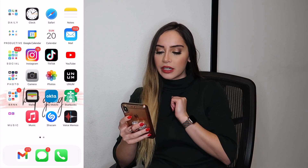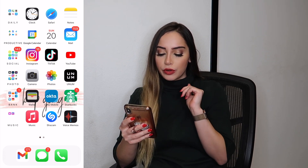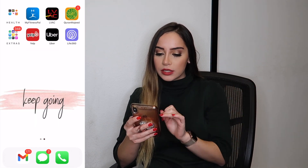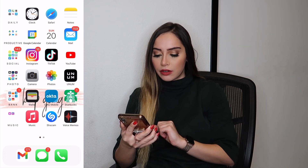Here is how it ended up looking. We have Daily, Productive, Social, Photo, Bank, Music, Health, and Extras. I took out the three most used apps from each category. And then at the very bottom we have my email, text messages, and phone calls.